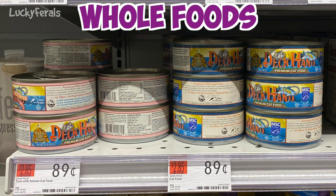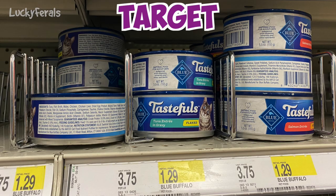From there I went to Target. This is the most affordable healthy food at Target: the Blue Buffalo Tastefuls. These were $1.29 a can and come in a variety of different flavors. For all the food being sold at Target, these were the most affordable of the healthier options. Target was actually the most expensive out of all of the stores that I went to at $1.29 a can.